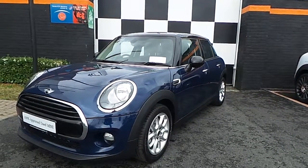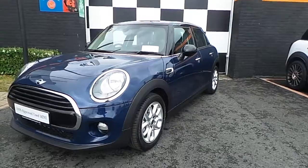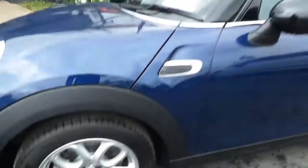This car is finished in deep blue and comes with a 1.5 petrol engine. As we look at the car, we can see the contrast roof and wing mirrors in black. As we move to the side, we'll see the upgraded 16-inch loopspoke alloy wheels and the white indicator lenses.